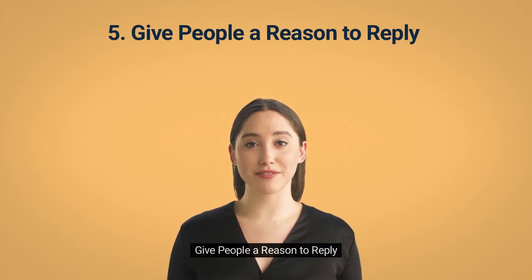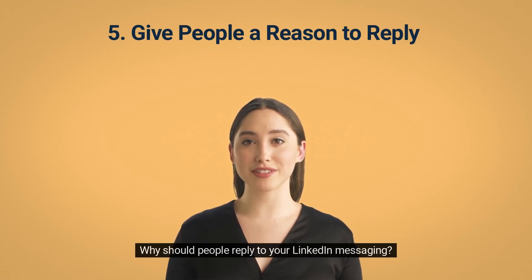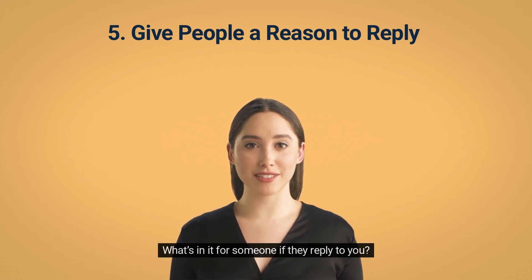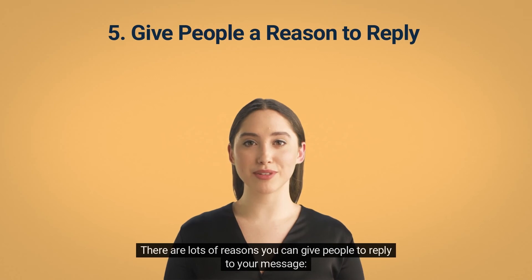Tip 5: Give People a Reason to Reply. Why should people reply to your LinkedIn message? If you can't answer this question, then the chances are you're not going to get a reply. Outreach is all about value — what's in it for someone if they reply to you? There are lots of reasons you can give people to reply to your message.